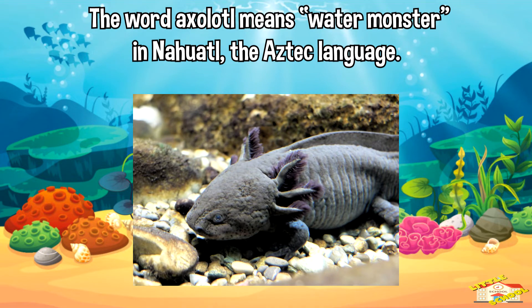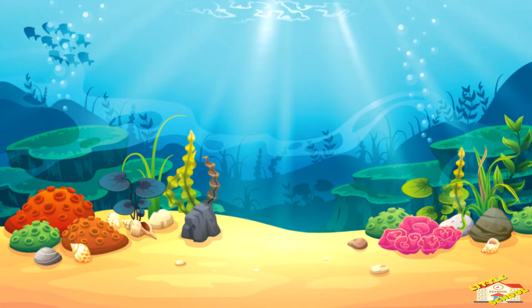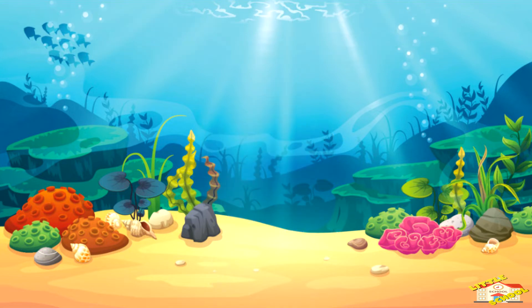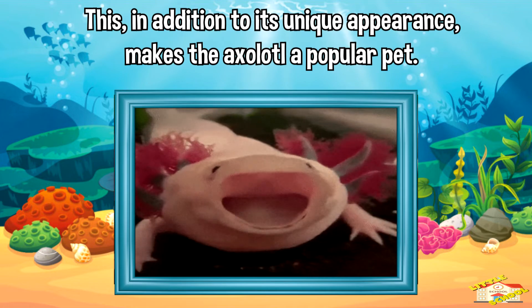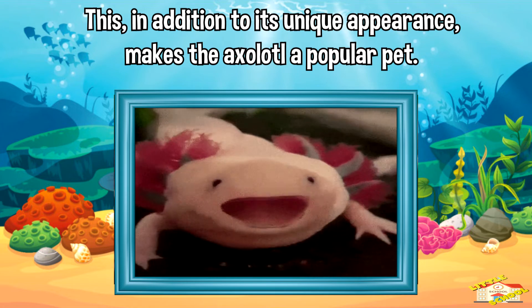The word axolotl means 'water monster' in Nahuatl, the Aztec language. Other names for the axolotl are the Mexican salamander and the Mexican walking fish. The axolotl is a critically endangered animal in the wild, but it is easily bred in captivity. This, in addition to its unique appearance, makes the axolotl a popular pet.